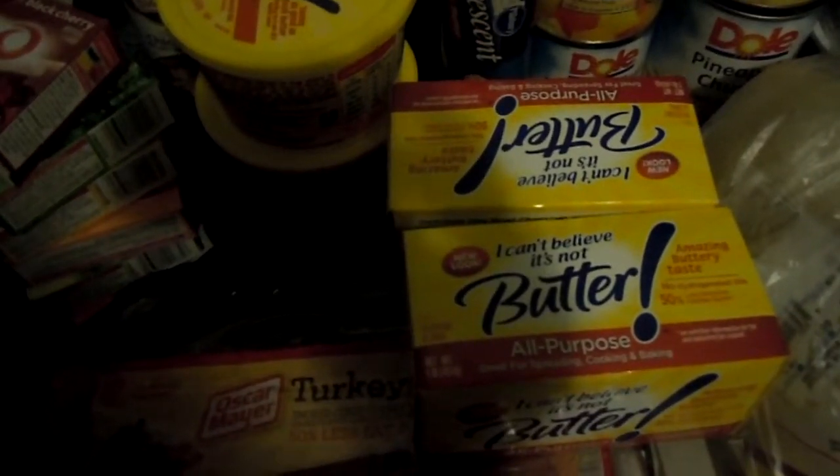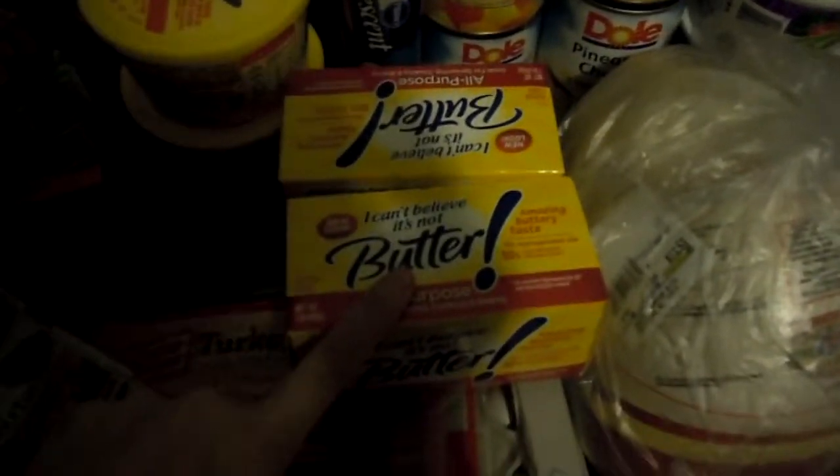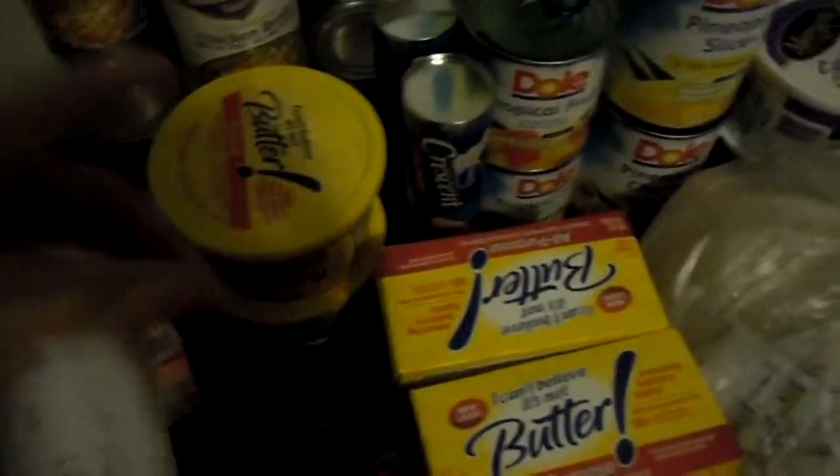I bought two of the I Can't Believe It's Not Butter tubs and two of the four-pack sticks. These were all $2.69 a piece. For the sticks, I had $1.50 off one coupons, making these $1.16. The tubs were $1.00 off, so those were $1.69 each.